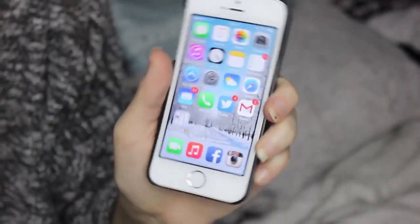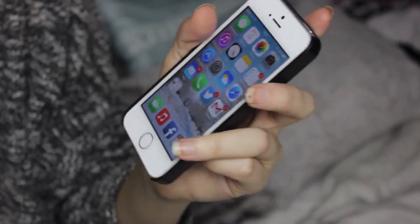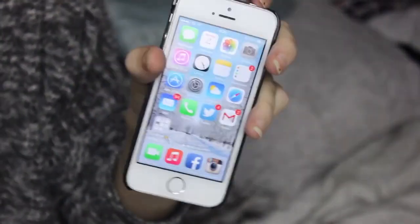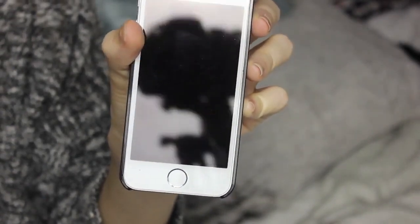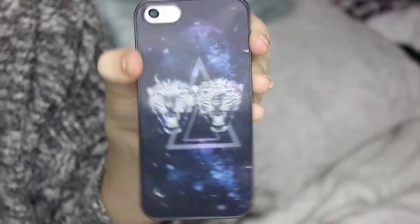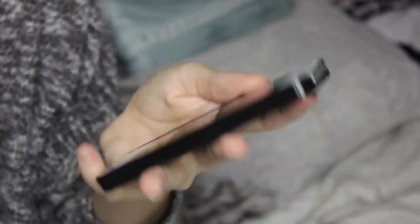Hello everybody and welcome back to my channel. Today I'm going to do a what's on my iPhone video because this was really heavily requested, even though I did do one in the summer. But some of my apps have changed since then so I thought you'd want to see what apps are on here. I just have the white iPhone 5S and I have a case which is holographic — it's like 3D and it does change. It's from H&M if you were wondering.